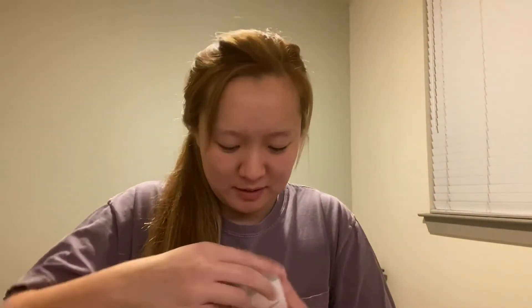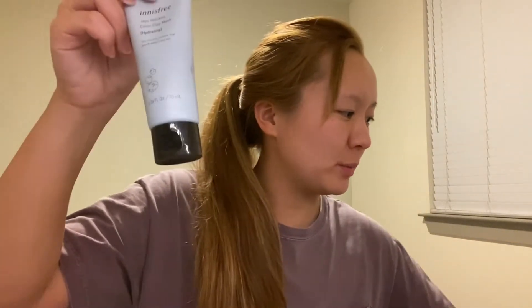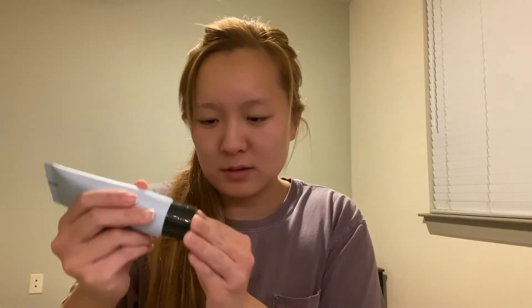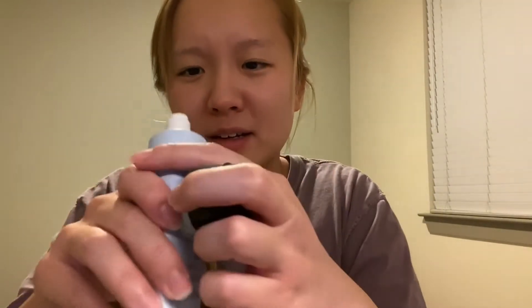I'm going to open the Innisfree ones now. So this is the clay mask. It comes in a little tube. It's kind of grayish, and this has like volcano clusters in it — interesting.